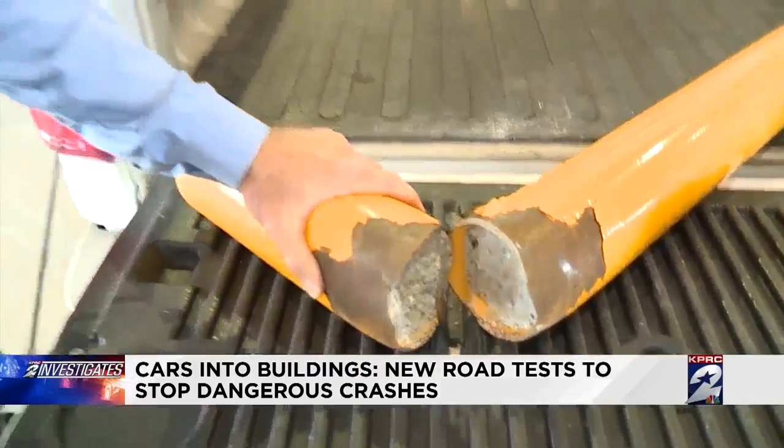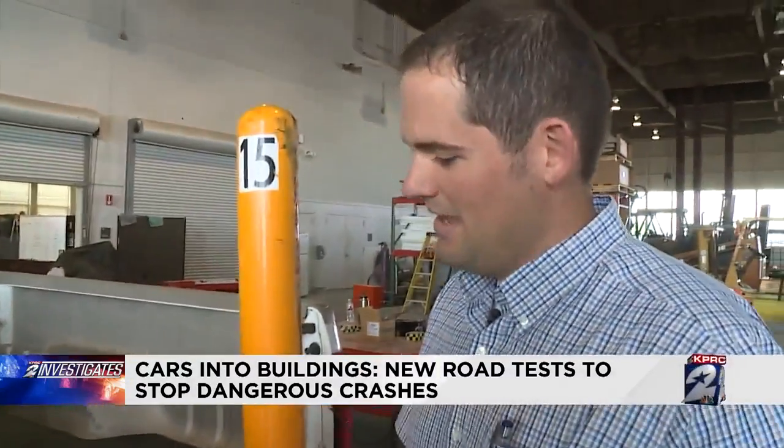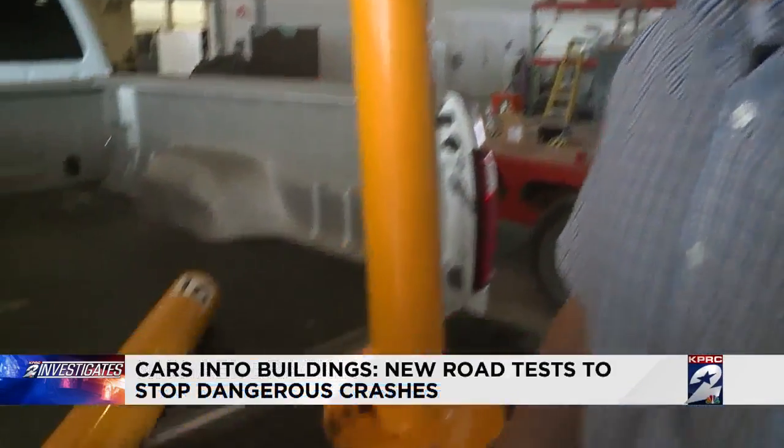'This barrier right here — is this actually going to stop anybody from driving into a store?' 'Very limited cases. If I owned a store, I wouldn't have this in front of it.'